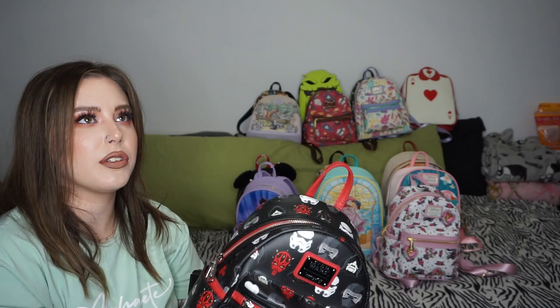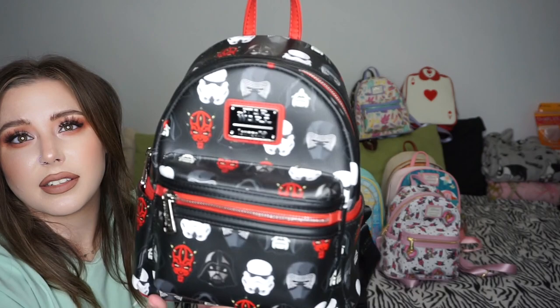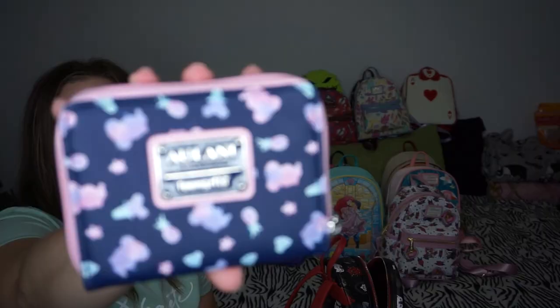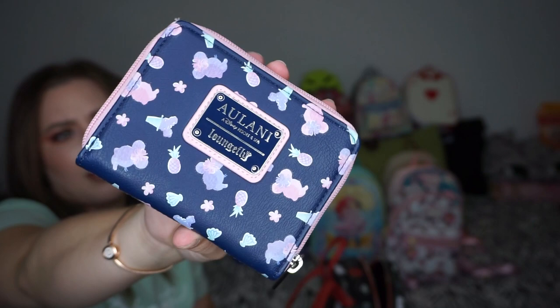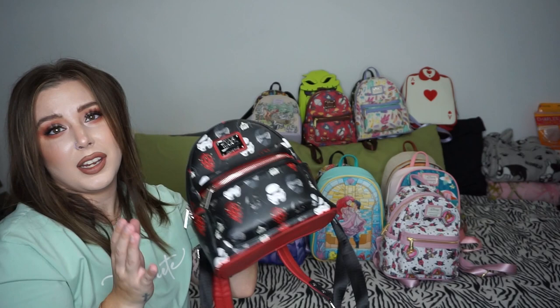I bought this when we were at Hollywood Studios because we went on May the 4th. This is 707 — the Sith bag with all the Sith Lords, Stormtroopers, and Star Wars villains. The back is the same, super cute, and the inside is all Sith and Stormtrooper print. I have my all-over Alulani Loungefly mini pineapple wallet for any bag that doesn't have one. This Sith bag is going to Disney this year for Halloween with my galactic Halloween shirt and Kylo ears.